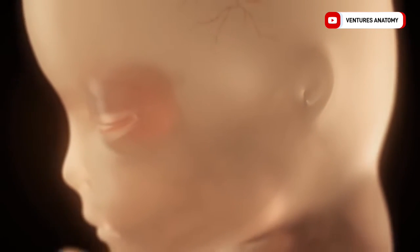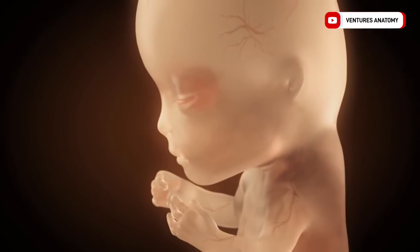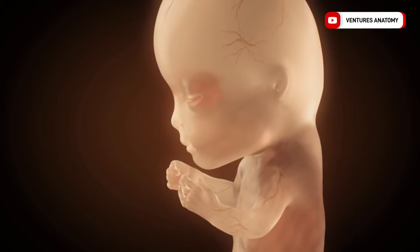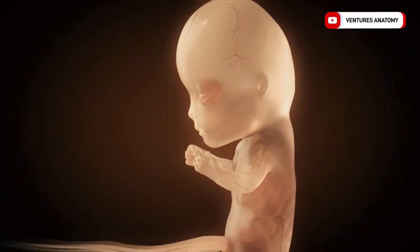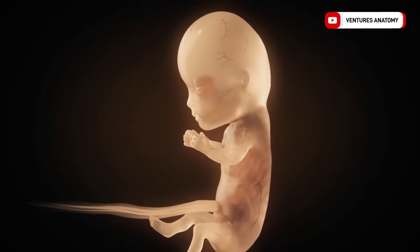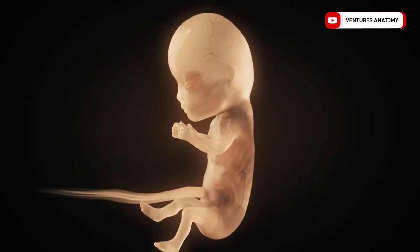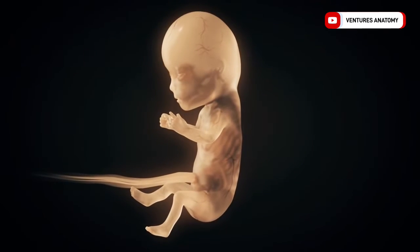Embryogenesis turns into fetal genesis in the ninth week. And in the third month, that is from the 12th week on, the fetus already has a human-like appearance. The eyelids are closed and the skin is translucent. In the following weeks, the fetus grows and the ossification of the fetal skeleton takes place, so that the bones are clearly visible on ultrasound images by the 16th week.